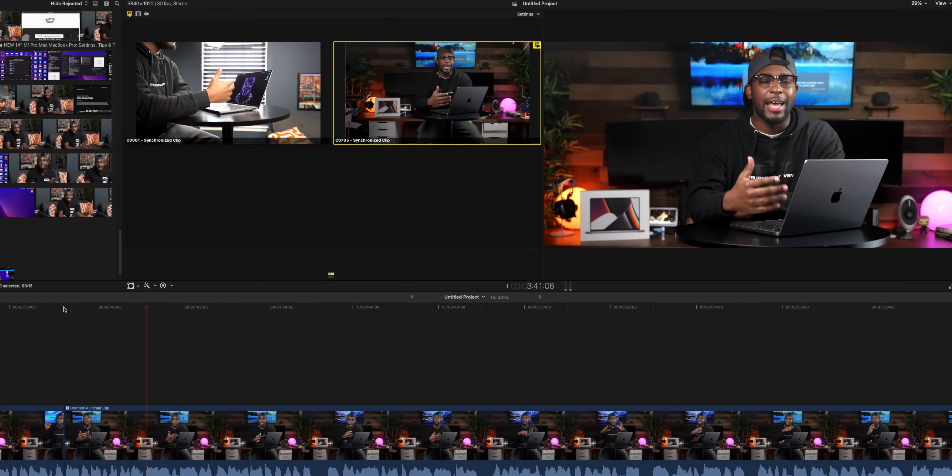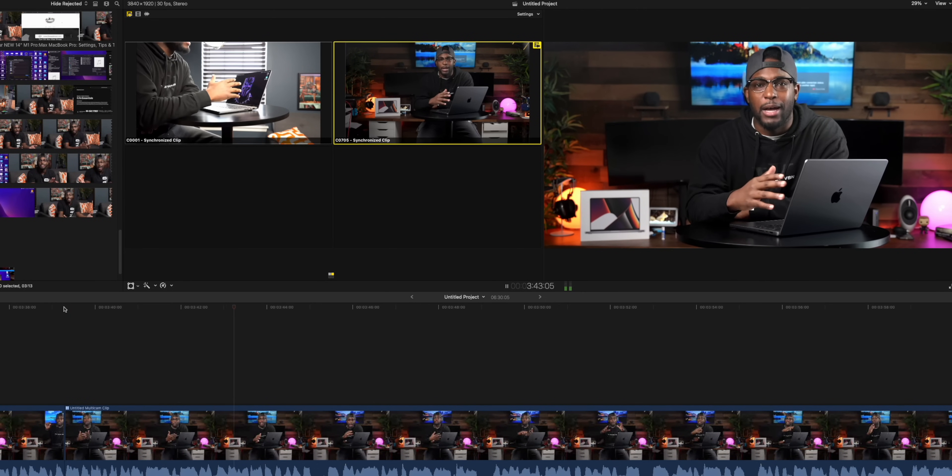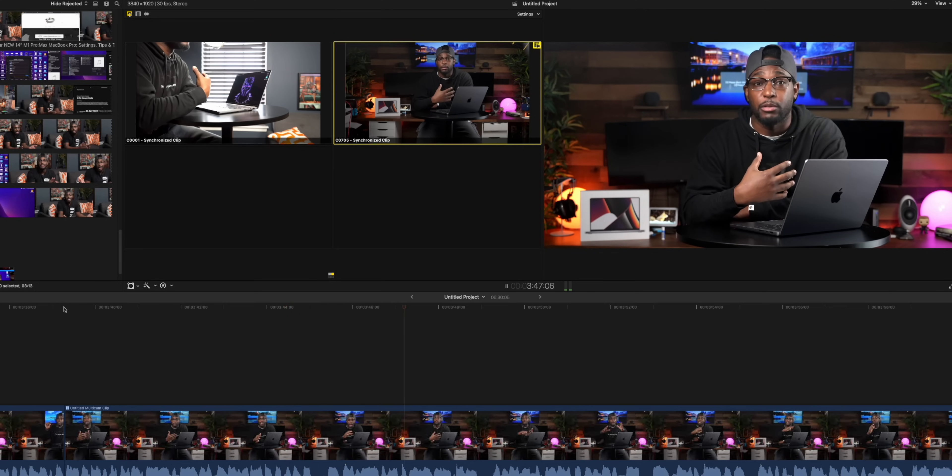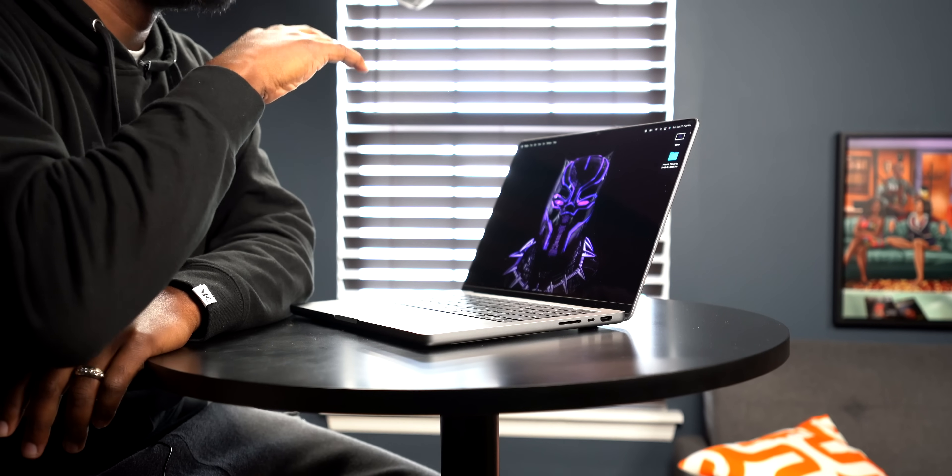When it comes to watching content, editing, and web browsing, this is the best screen I've personally ever used on any laptop — whether on the 16 or 14-inch. With this higher refresh rate, it's just an extremely smooth experience. It makes me want to be on this thing all day. This screen is a win for sure.